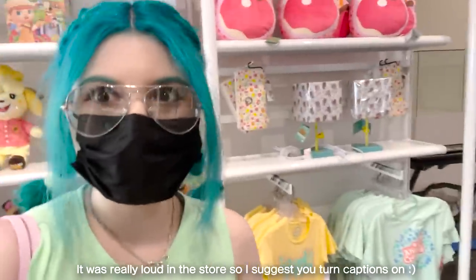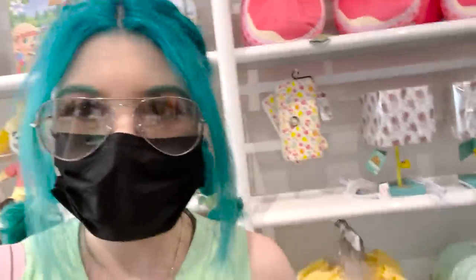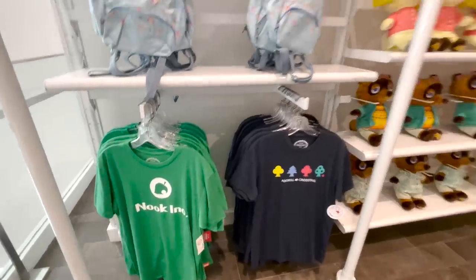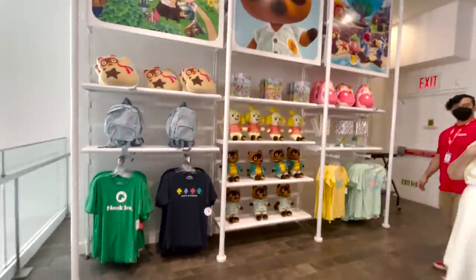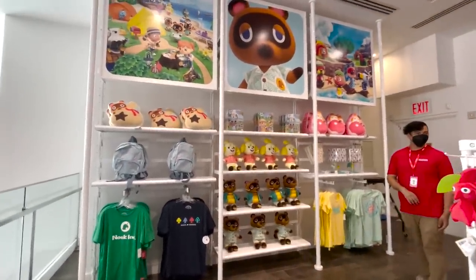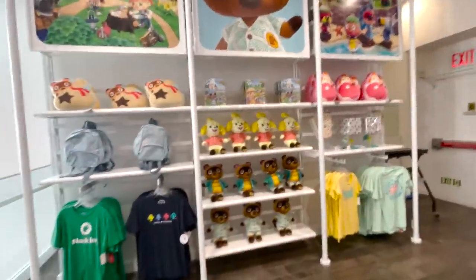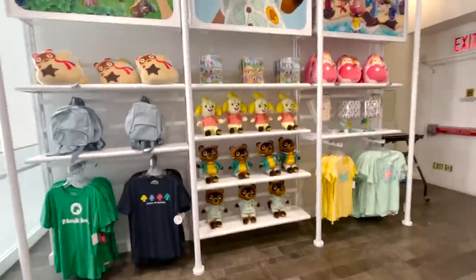It's CEO here and I finally made it to the Nintendo World in New York City. I'm in the Animal Crossing section right now, so I'll show you what's here and then I'll show you what I'm getting. There's literally just one wall of stuff — this is the only stuff they have in here. I wish there was more but this is what we got. At least we have a corner.